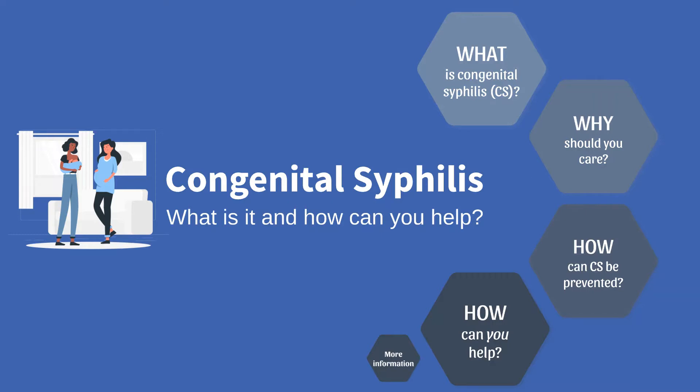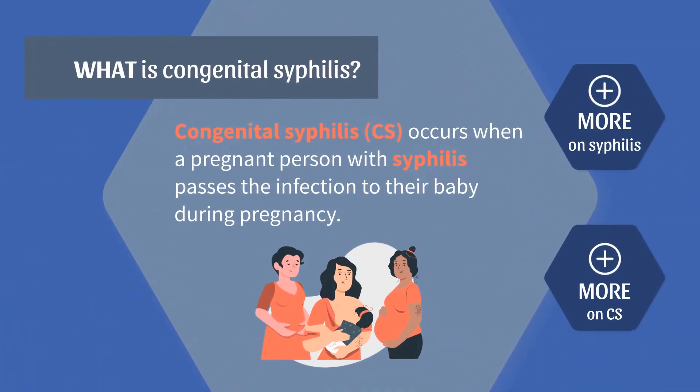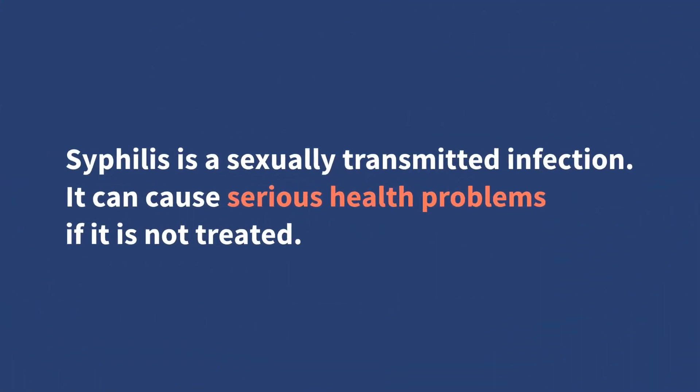You may find yourself asking: what is congenital syphilis? Congenital syphilis occurs when a pregnant person with syphilis passes the infection to their baby during pregnancy. Syphilis is a sexually transmitted infection, or STI, that can cause serious health problems, especially for a pregnant person and their baby if it is not treated. A person can get syphilis through direct contact with a syphilis sore during vaginal, anal, or oral sex.